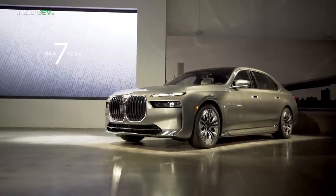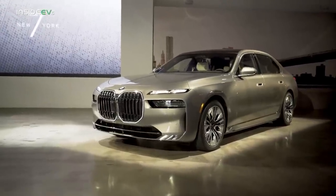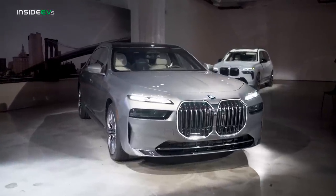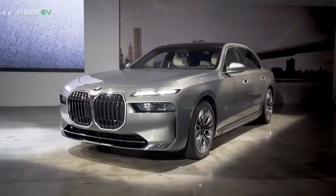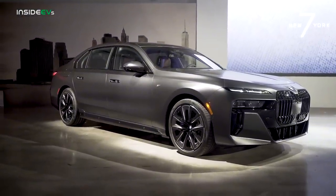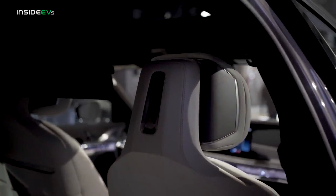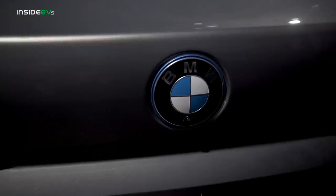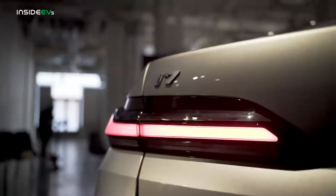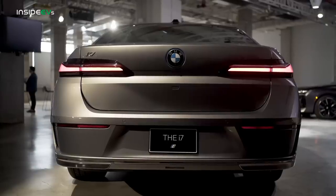The new 7 Series is also larger than the outgoing 7. It's been stretched 5.1 inches longer to 212.2 inches, 1.9 inches wider to 76.8 inches, and it's also 2 inches higher, now sitting at 60.8 inches in height. Its wheelbase is also slightly longer, which helps add more passenger volume in the cabin. The added 2 inches of height also increases headroom and helps open up the cabin even more. The luggage capacity in the trunk is a respectable 17.7 cubic feet, but there is no front storage space, or frunk as most EV enthusiasts call it, under the hood.